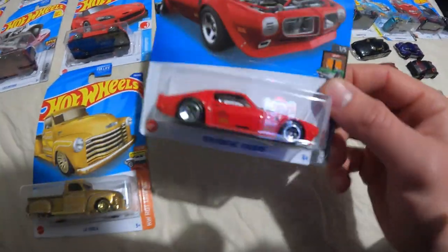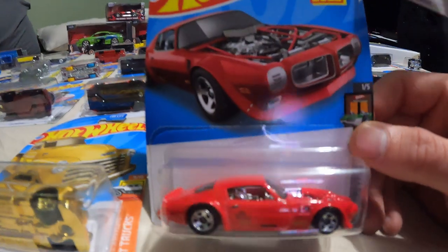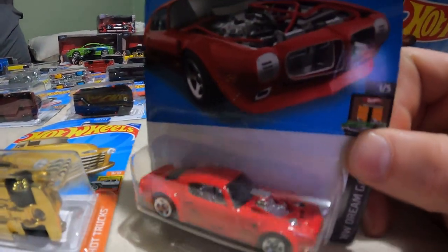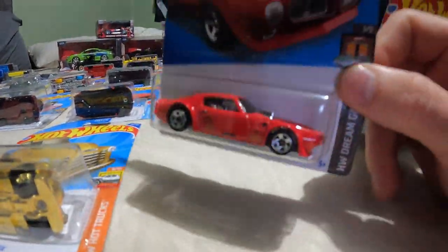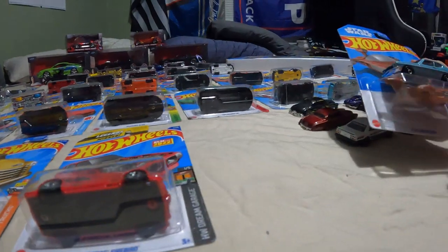And this Firebird right here — what's really cool is my dad saw one in Mexico and he said he'd never seen one anywhere. So when I found it I had to buy it, so that's what we did.